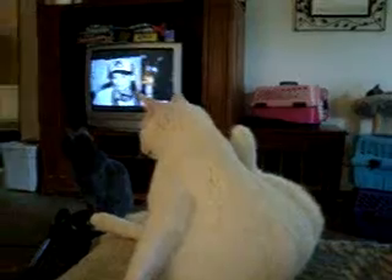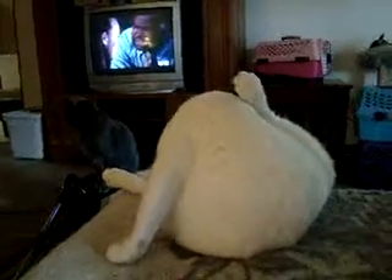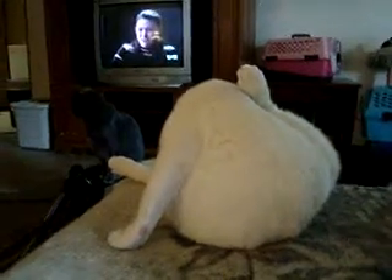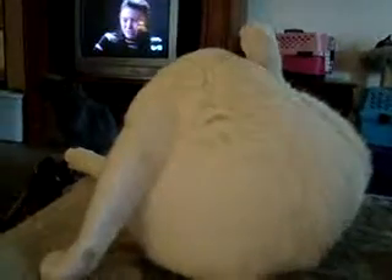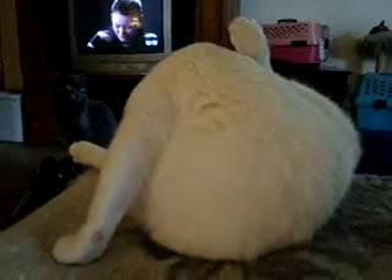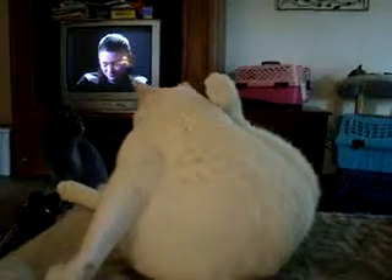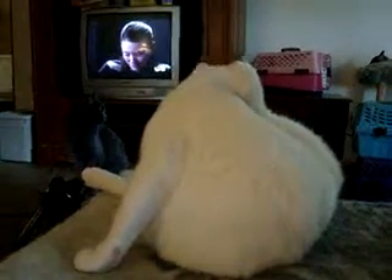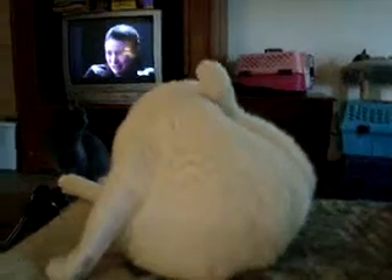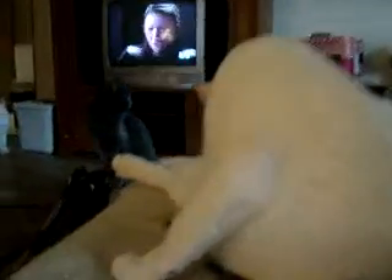She'd probably do best in a home with either older teenagers or an adult-only home. She's been around teenagers, but she really hasn't been around small children. She's also been around a Black Lab dog named Jackson, and also another little tiny dog named Peanut. So she's used to being around dogs, both Yorkies and Black Labs. She's looking for her forever home, and she has the sweetest face, even though we're not seeing her face today.